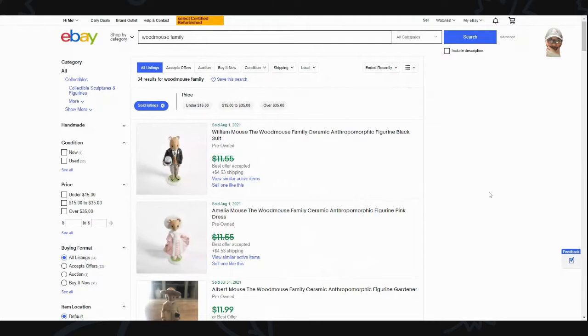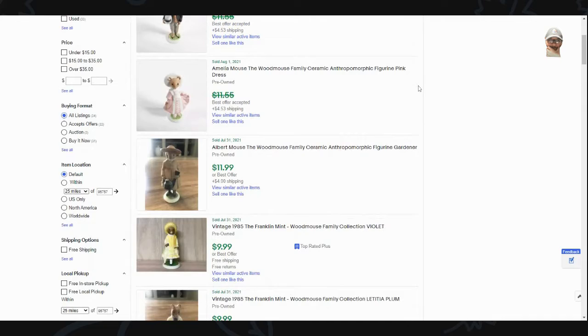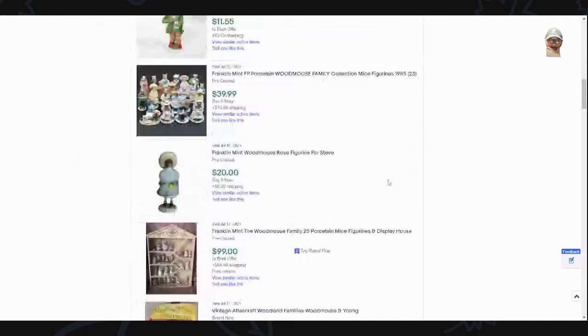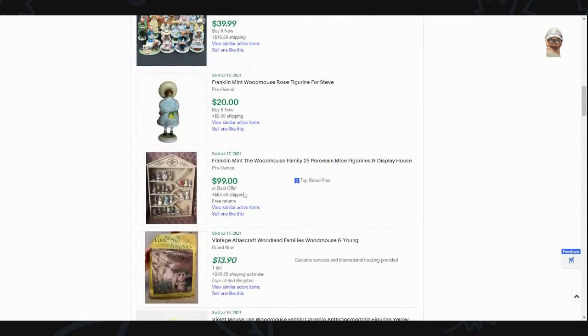This is the Woodmouse family by Franklin Mint — they do a lot of cool stuff. This set is not complete; I believe it originally comes with 25 figures. You can see the figurines are being sold individually here — names like William, Amelia, Albert — and it looks like they're going for about $10 to $12 a piece in recent sold listings. One listing with 23 figures is going for $40 plus shipping, and another is $100 plus $64.50 for shipping, which appears to be the complete 25-figure set with the wooden treehouse.